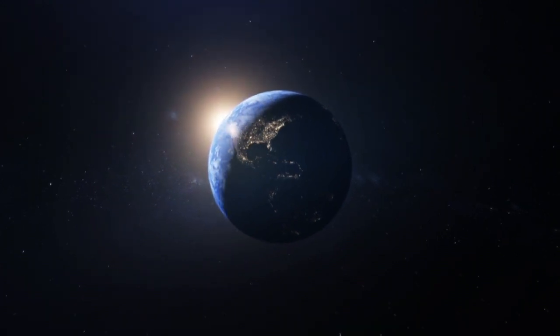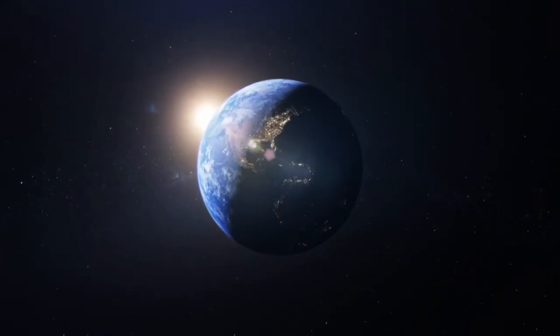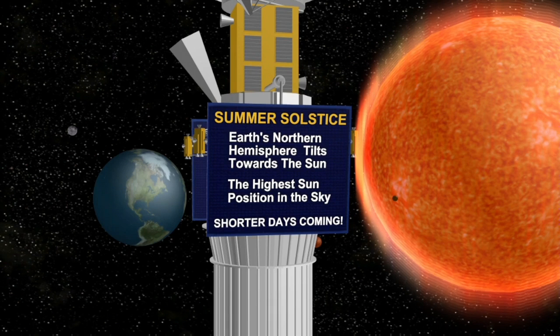Scientifically, the summer solstice marks the point in the year when the Earth's axis is tilted most toward the sun, resulting in the longest day and the shortest night of the year.